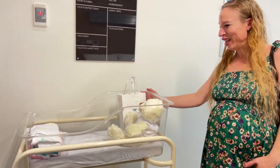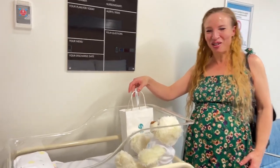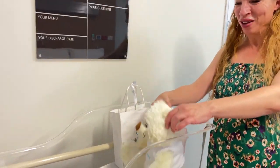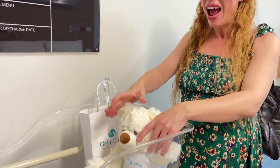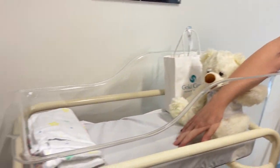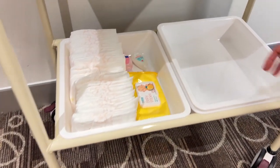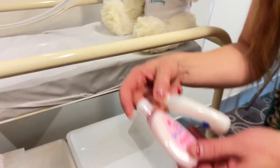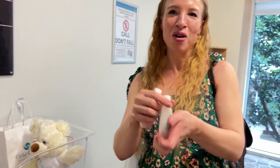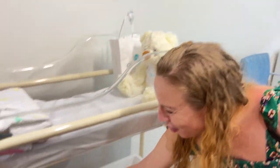This is the little cot that he'll be sleeping in, and they supply a little goodie bag with some baby toiletries and a beautiful little teddy. It's so gorgeous – there are little blankets in here and they also supply all these nappies, which is really useful. There are baby wipes and little Johnson's wash for baby as well.